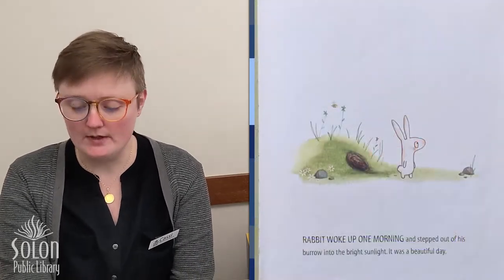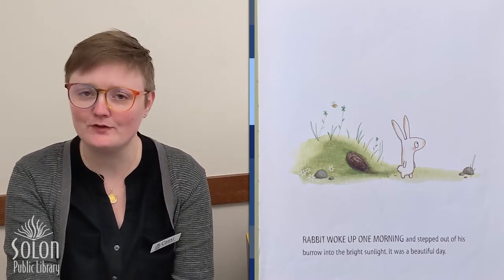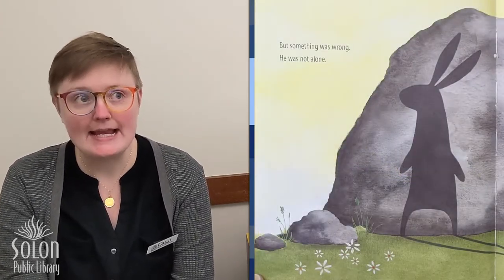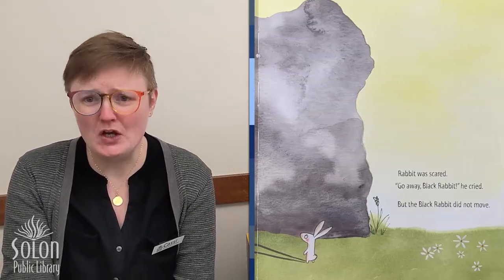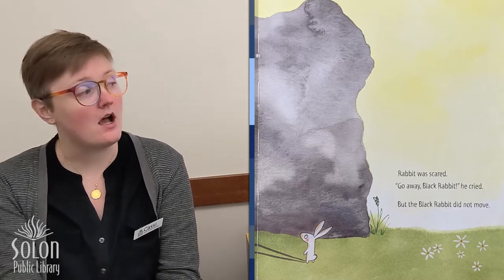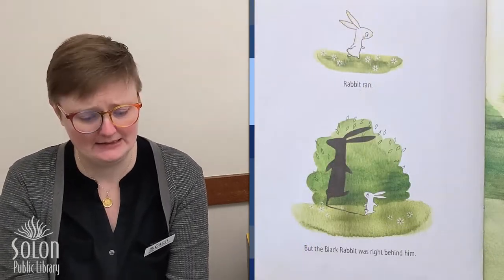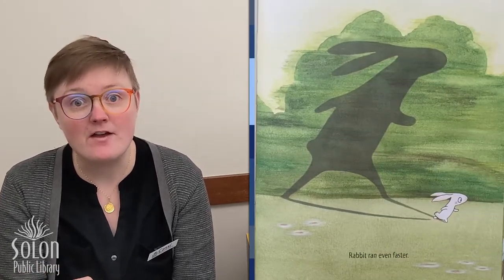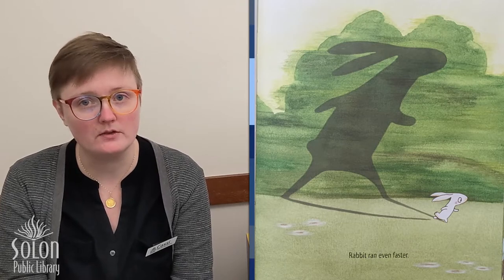Rabbit woke up one morning and stepped out of his burrow into the bright sunlight. It was a beautiful day, but something was wrong. He was not alone. Rabbit was scared. 'Go away, black rabbit!' he cried. But the black rabbit did not move. Rabbit ran, but the black rabbit was right behind him. Rabbit ran even faster. This black rabbit seems to be following our white rabbit around, doesn't he?